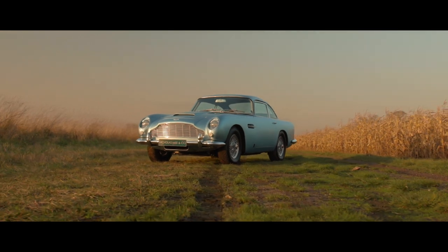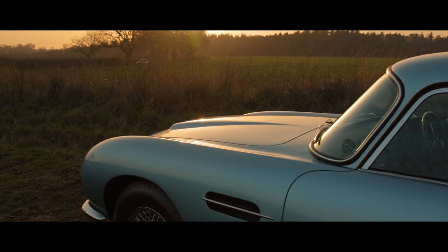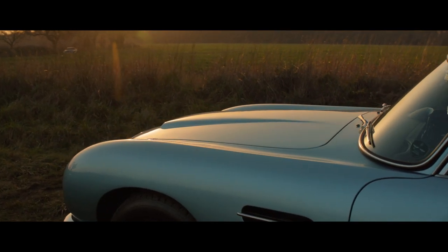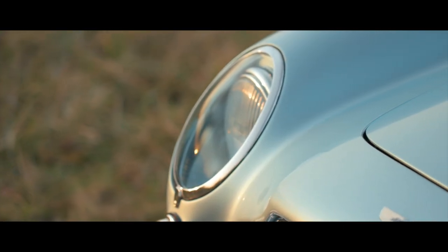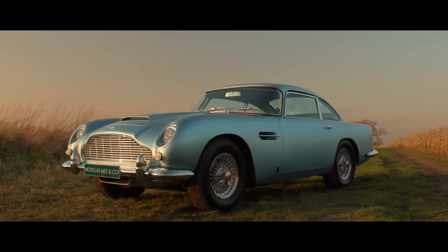The DB5, known as the most famous car in the world, an icon of Aston Martin's 104-year history, needs little introduction, igniting the imagination of collectors worldwide since becoming the car of choice of world-famous secret agent James Bond.